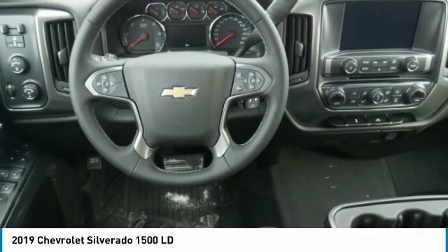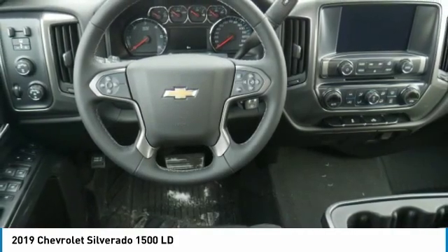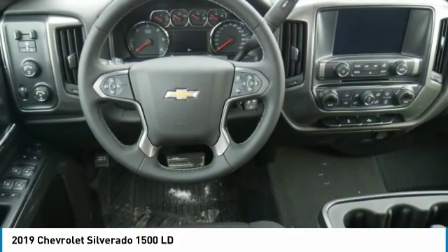Remote keyless entry, power driver mirrors, cruise control, power door locks, power windows.